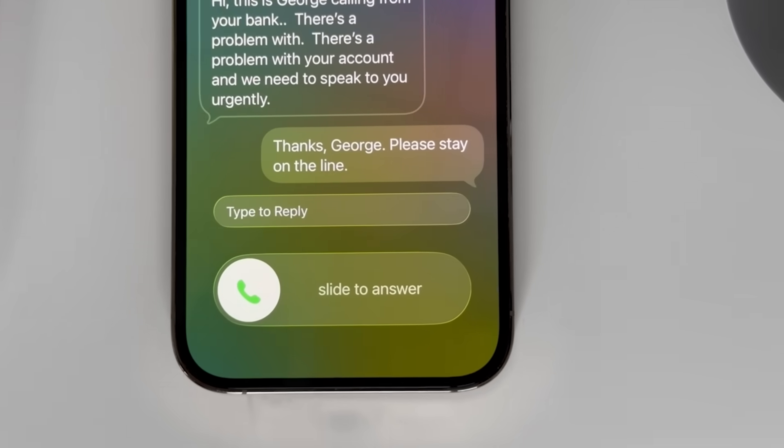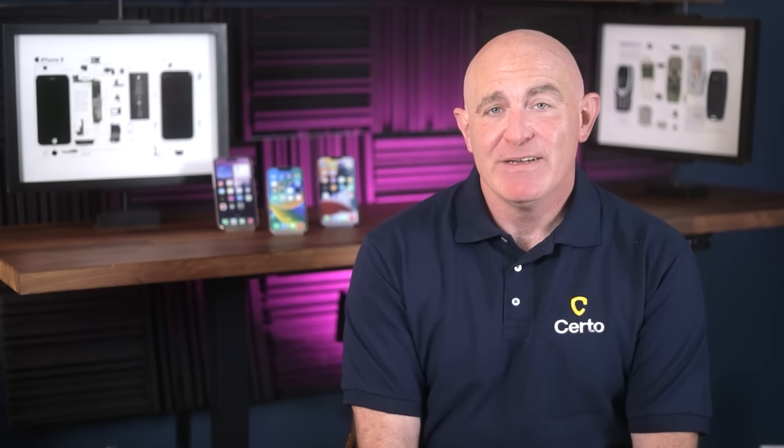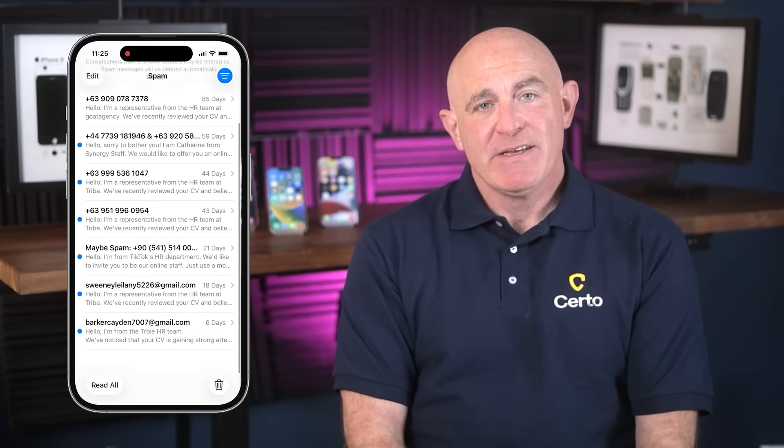Think of it like having a personal receptionist built right into your iPhone — someone who professionally screens every unknown caller and protects you from wasting time on scammers and robocalls. The message screening feature works pretty much the same way. When you get texts from unknown numbers, they won't clutter up your main inbox anymore. Instead, these messages are automatically sorted into a separate unknown senders or spam folder. This is particularly useful for blocking phishing attempts, fake delivery notifications, and messages containing malicious links. You can receive these filtered messages safely and decide what to do — mark the sender as legitimate, ask for more information, or simply delete them. These messages stay completely silent until you actively choose to accept them.